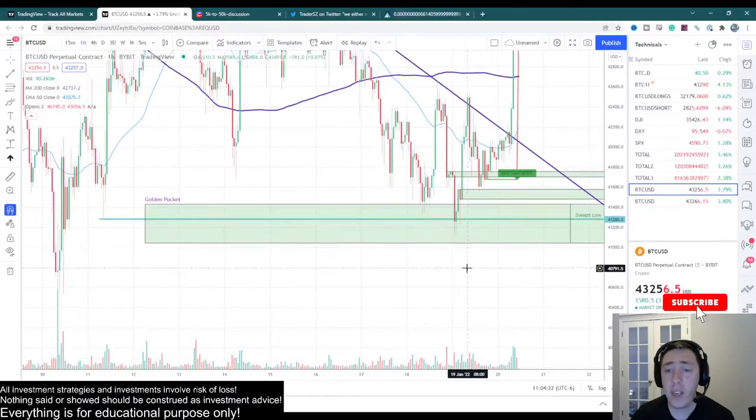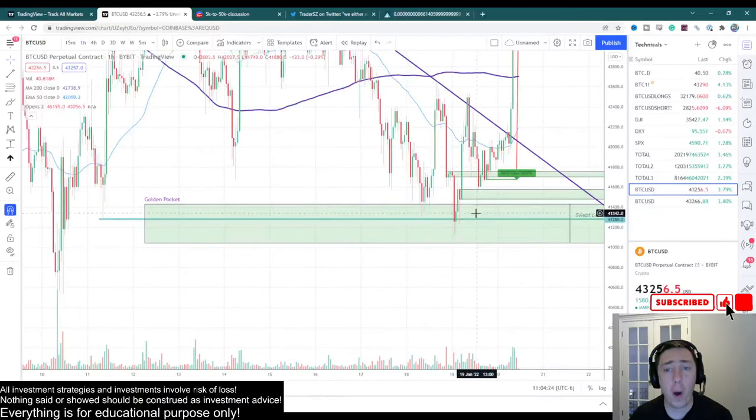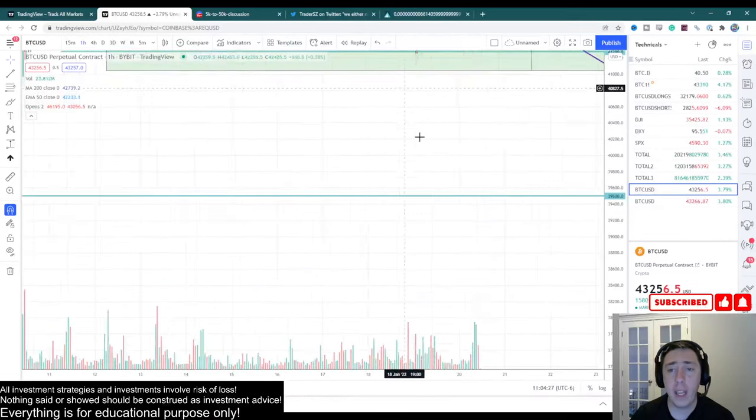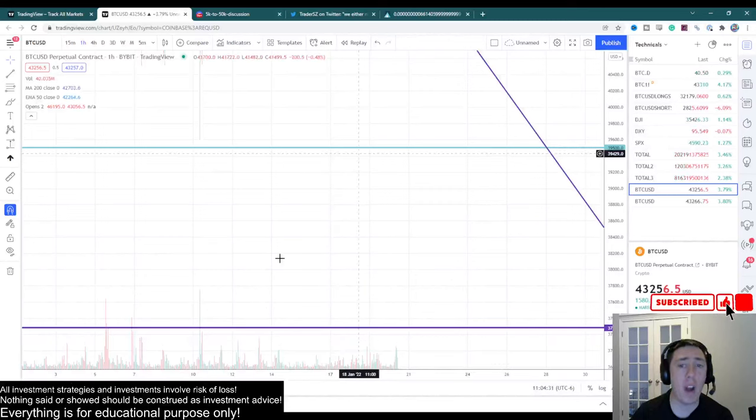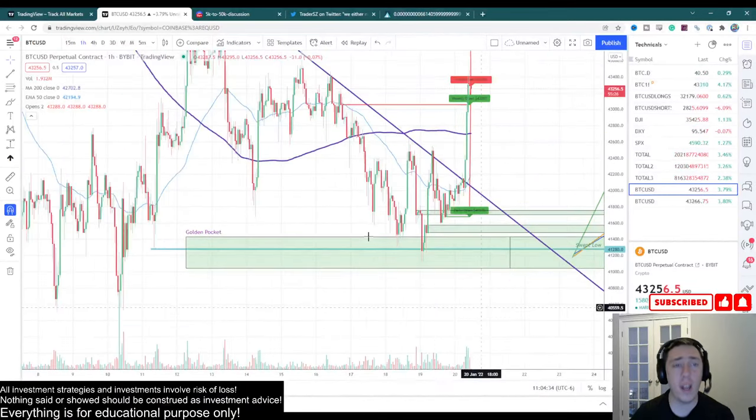However, if we fall back below them, we are going to see significantly lower prices. $39,500 and $37,282 are my primary targets if we were to lose those levels.